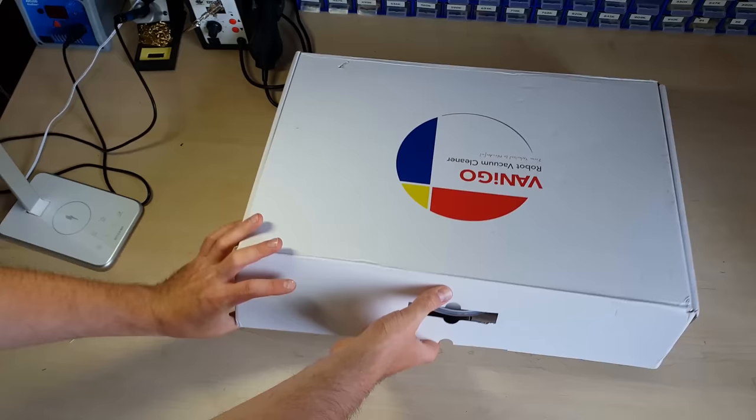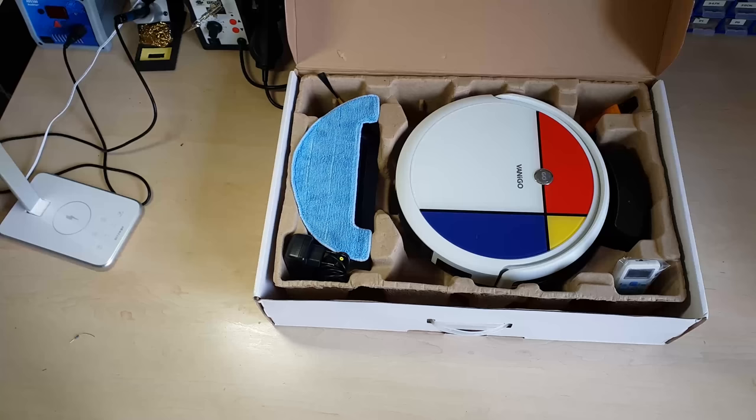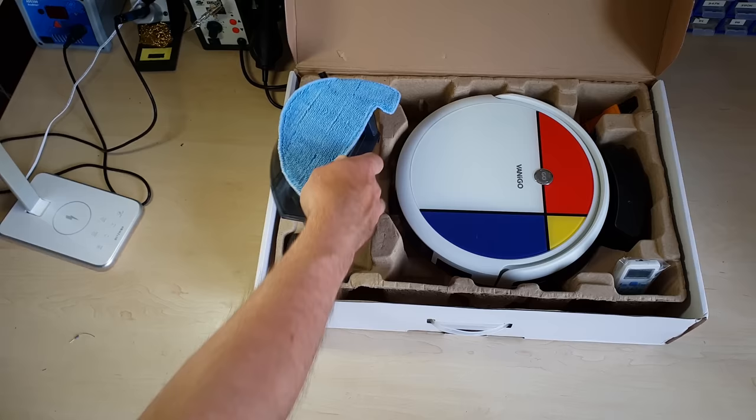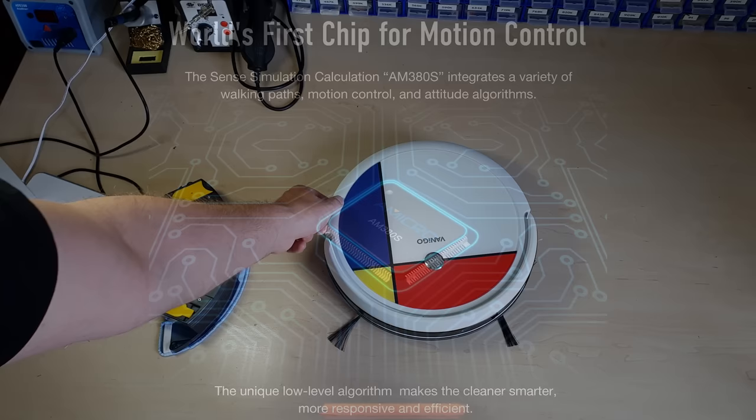I still have a craving for a new vacuum robot though, so I accepted an A3 from the company Vanico. At the moment it's almost as expensive as the exquisite Xiaomi I demonstrated last time, so I started unwrapping the thing with high hopes. The product description sounds interesting too — they talk about a special AM380S chip that is supposed to generate and navigate through a map. In reality, it's not quite living up to my expectations.